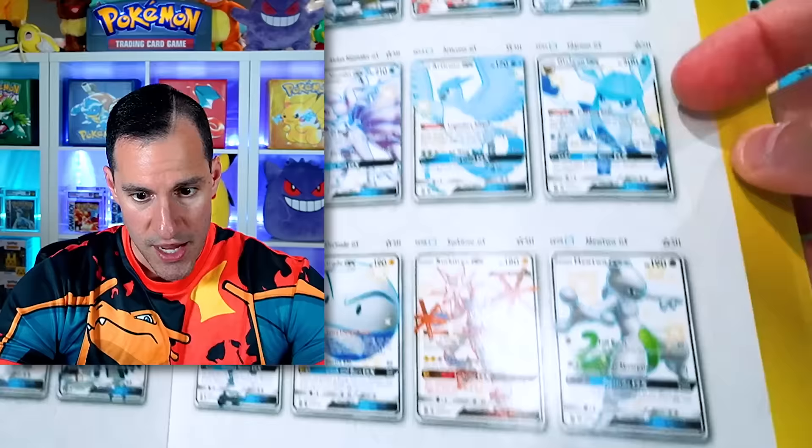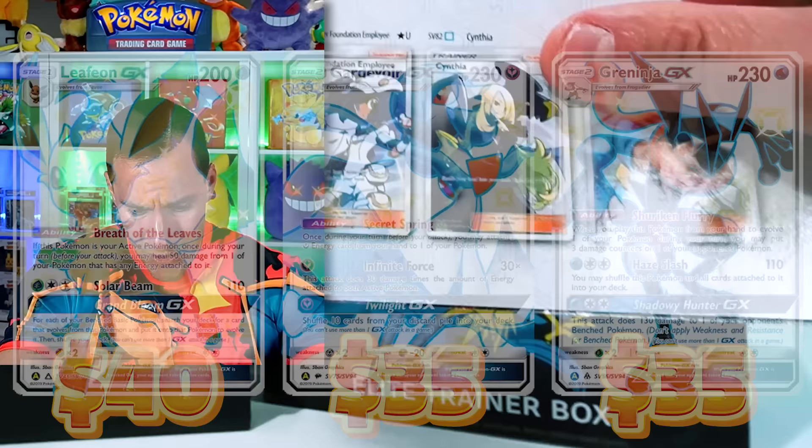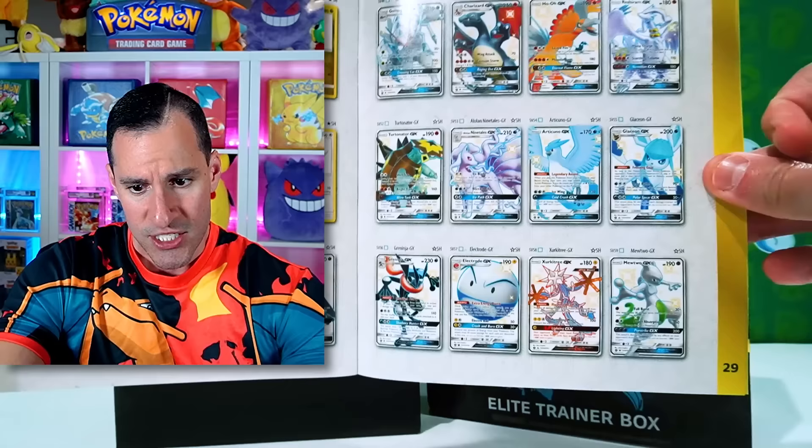You're probably seeing on screen some of the top cards from the set and their approximate value — like the shiny Charizard, the Mewtwo GX. We got the Eeveelutions as well, with Umbreon taking the cake for most valuable. Cynthia was always such a special card as well. There's the Umbreon, so there are so many incredible cards — and then there's a Golisopod GX.